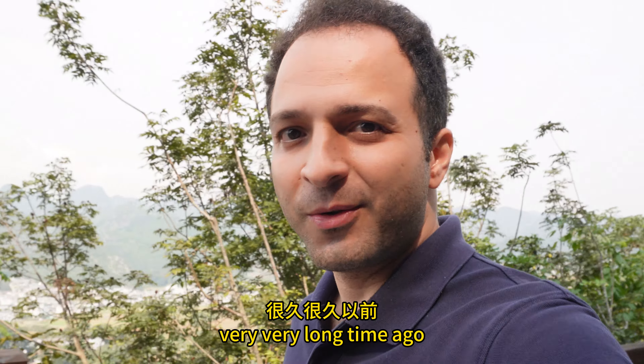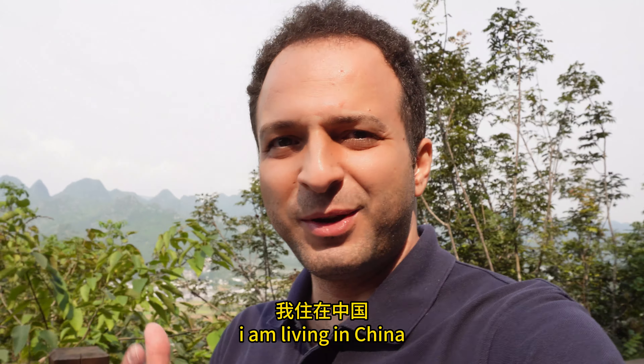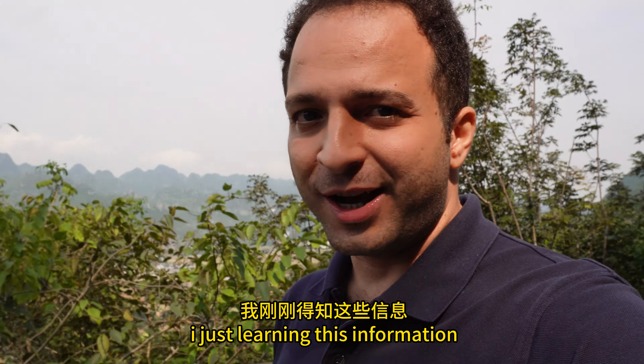Wow, I have been living in China for almost 12 years and I'm just learning this information now — shame on me!